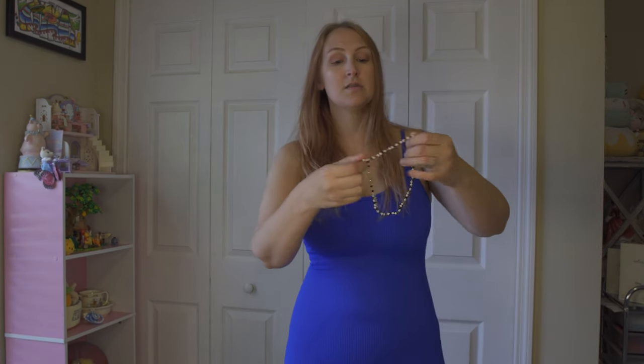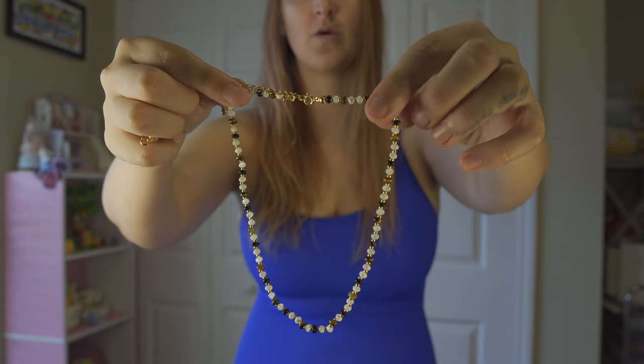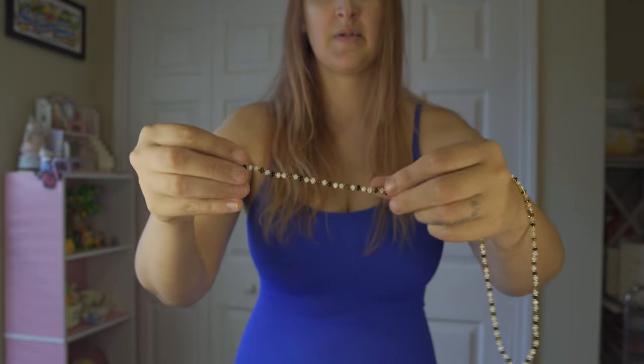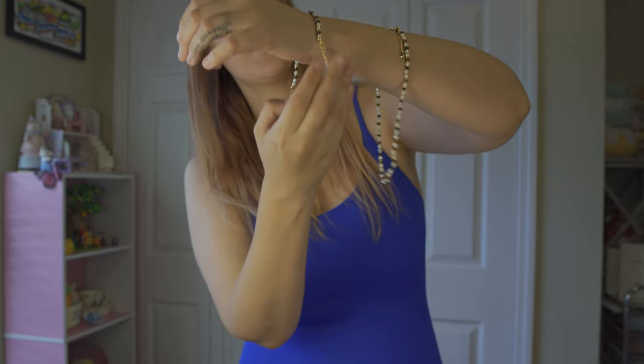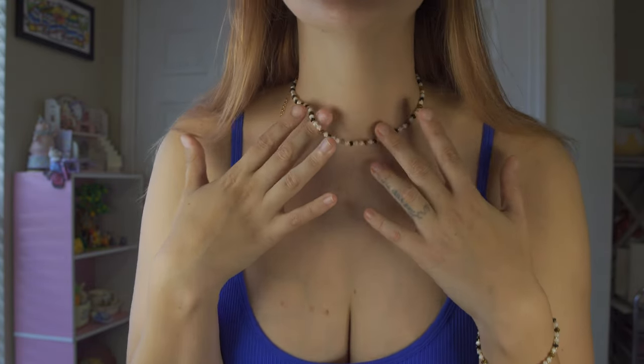Taking it out of the package — this is literally so beautiful. It's like a choker style, and it's tiger's eye quartz. If you're into gems and crystals, this is great to have on you. Here is the bracelet too. I'm going to try putting it on myself — nope, that's going to be a project. All right, it is on!